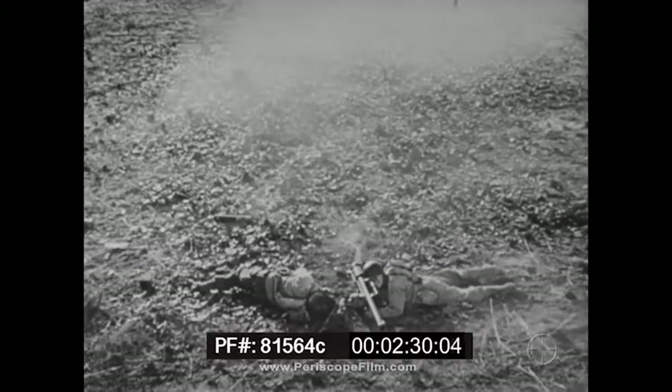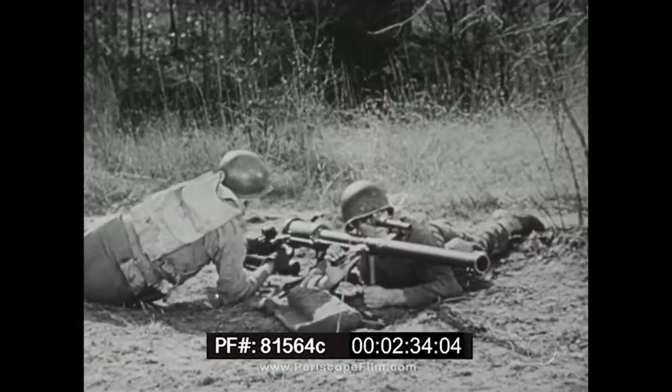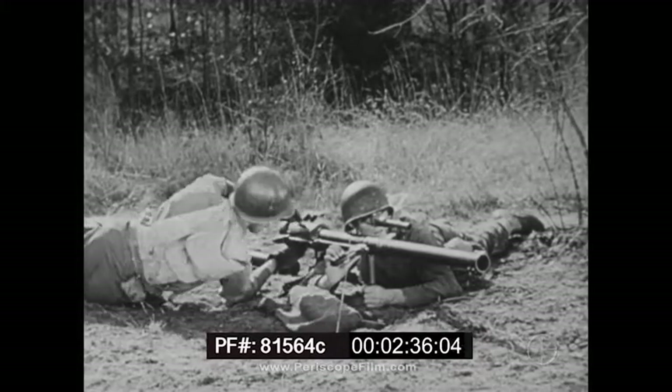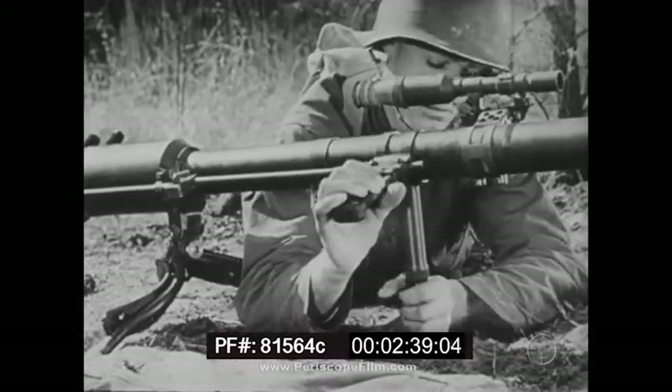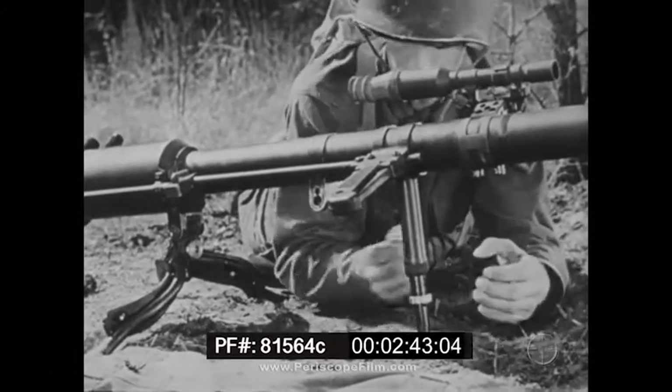Only two men, gunner and loader, are necessary to operate the 57mm, which may be fired from any standard rifle position. In the prone position, the shoulder rest converts into a bipod to support the breech, and an adjustable monopod under the tube changes elevation.